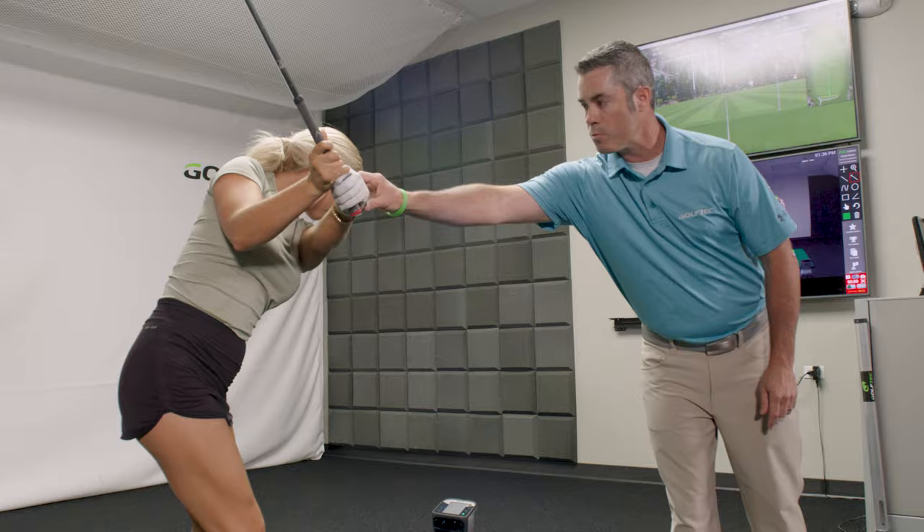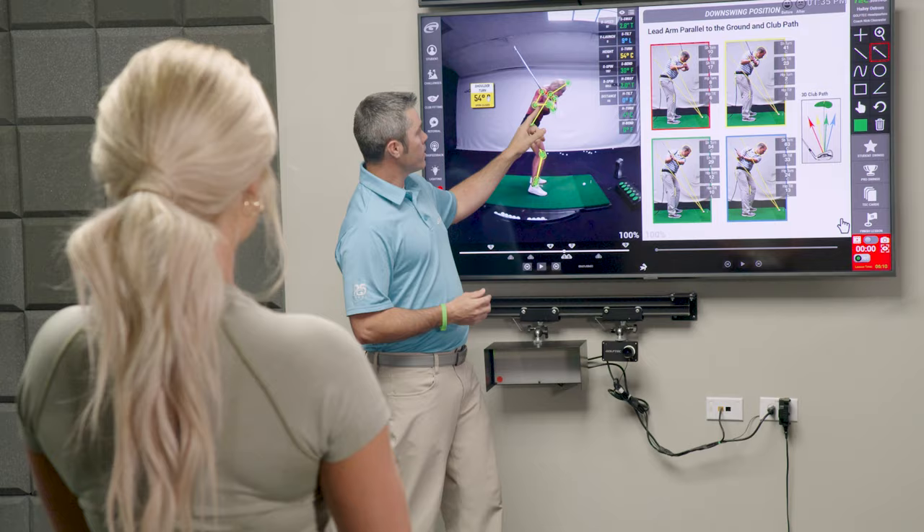Being able to see your swing and know exactly the changes you need to make and make the correct changes along the way will just shed some strokes off of your game overall.